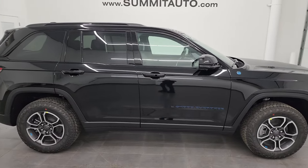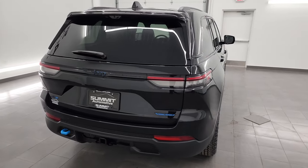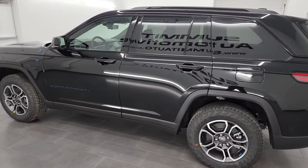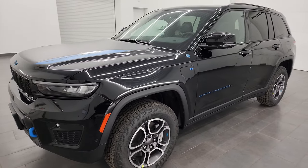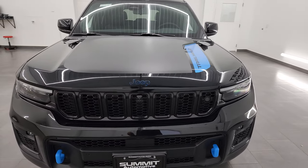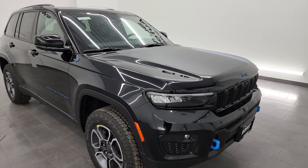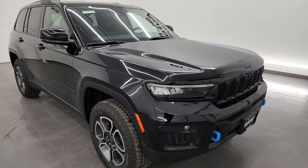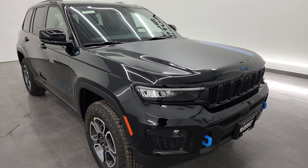Hey, this is Brett, and I'm super excited today to go over this brand new 2022 Jeep Grand Cherokee Trailhawk 4xe. This one has the 2.0 liter turbocharged four-cylinder engine combined with the hybrid system. It gets you 375 horsepower and 470 foot-pounds of torque. It gets 56 miles per gallon equivalent and has an all-electric range of 25 miles and a combined range of 470 miles for electric and gas.